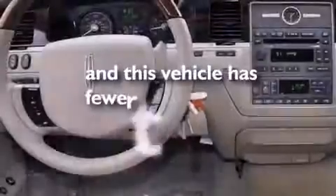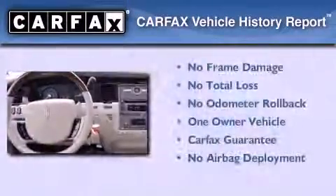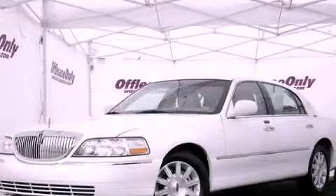This vehicle has less than 4,000 miles. This Lincoln has had only one owner, and it qualifies for the Carfax buyback guarantee. Please call today to reserve this vehicle for a test drive.